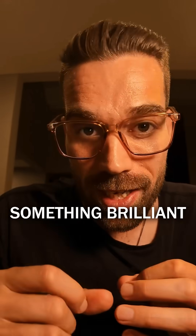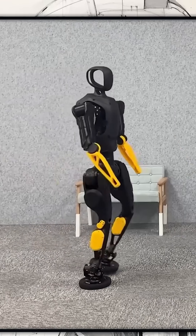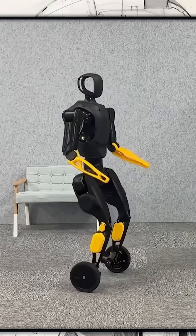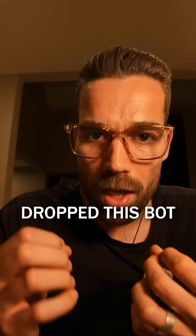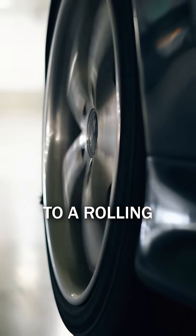But Ajibot has built something brilliant — a hybrid humanoid. Ajibot dropped this bot that straight up morphs from a walking humanoid to a rolling machine.